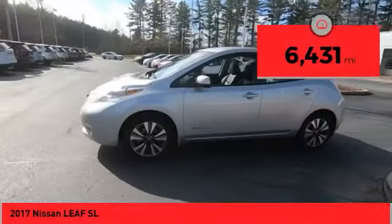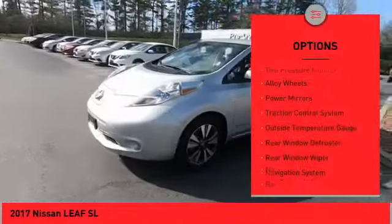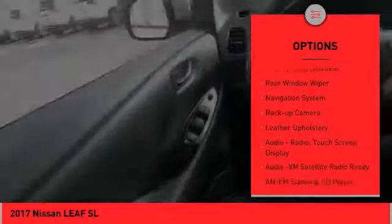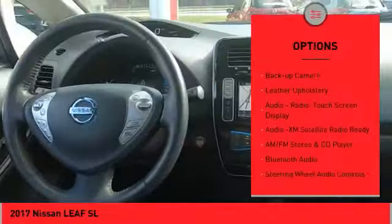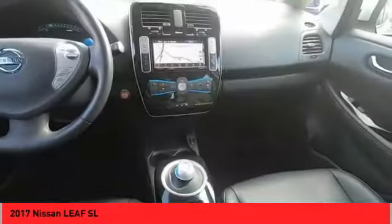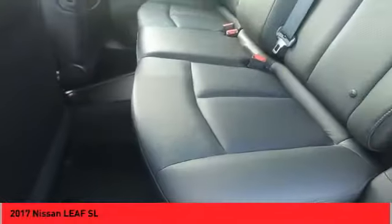Here are some of this vehicle's great options: tire pressure monitor, alloy wheels, power mirrors, traction control system, outside temperature gauge, rear window defroster, rear window wiper, navigation system, backup camera, and leather upholstery.